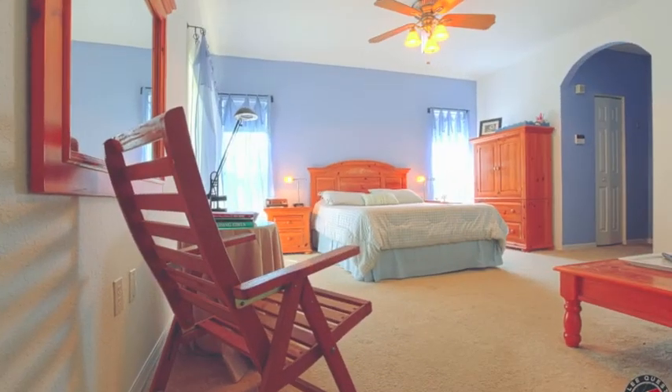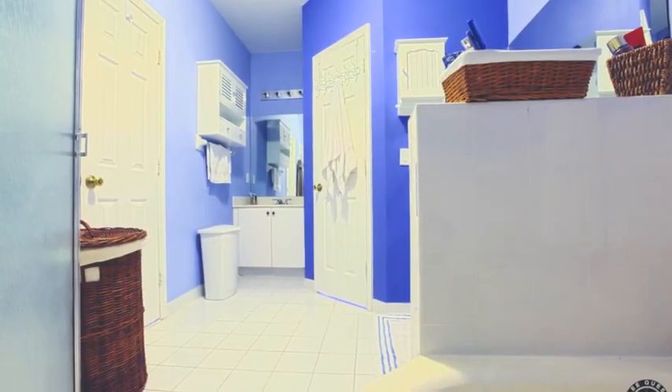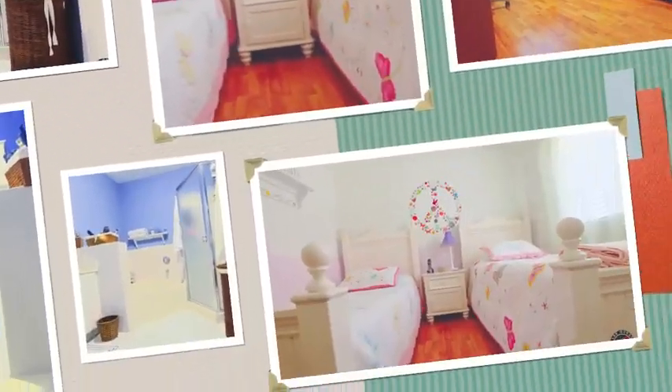This is a huge master bedroom. There's a lot of room here and there are two walk-in closets. There's a huge bathroom with a tub, a stand-up shower, and dual sinks for him and her.